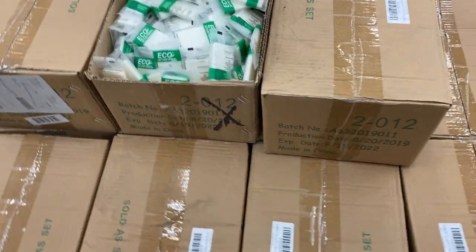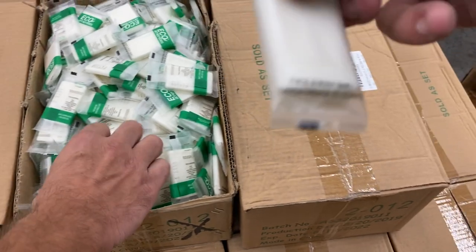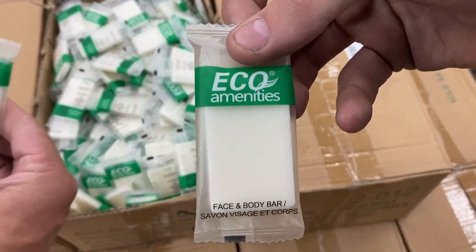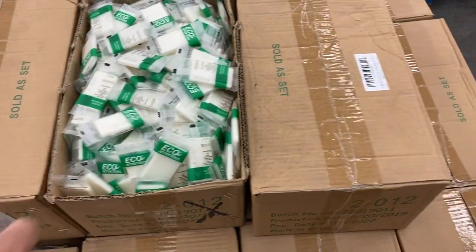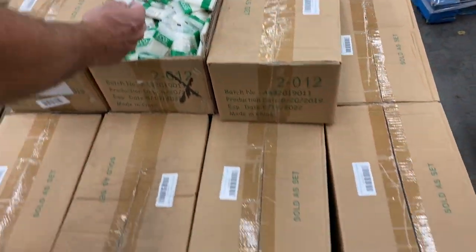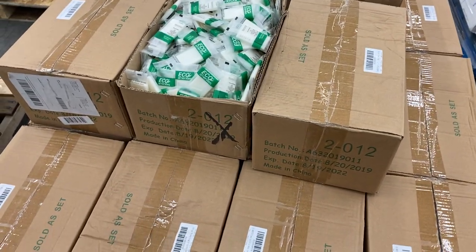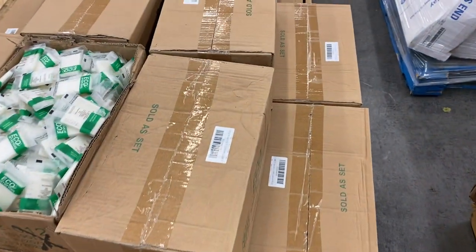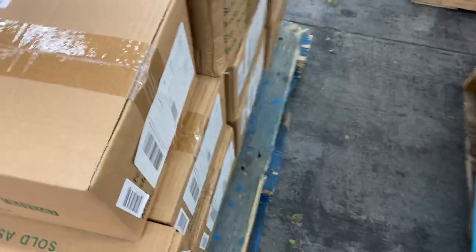Number twenty-eight is new — 45 cases of hotel soaps. First time seeing that here. Great if you have renters, rent out your place, or if you own a hotel. Don't put it past some of our customers who could be hotel owners.